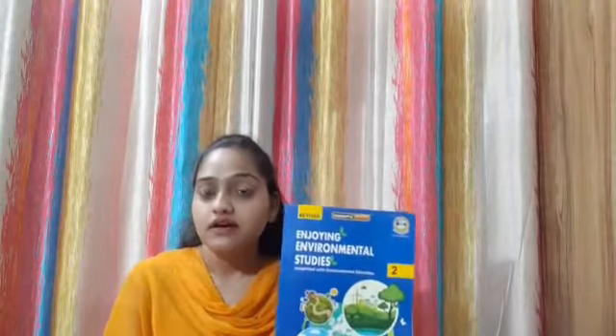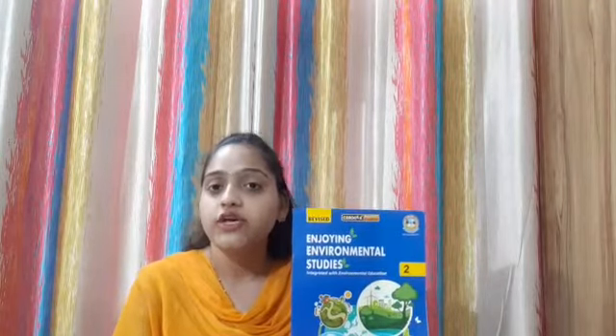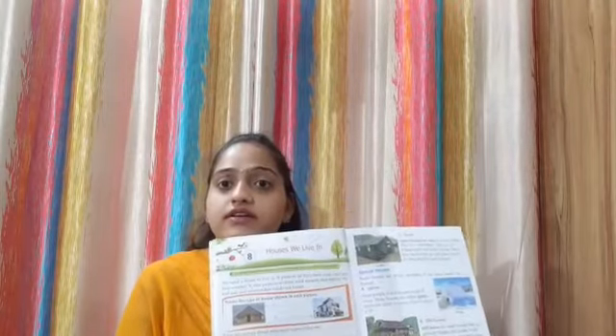This is our E.V.S. book, 'Enjoying Environmental Studies.' And this is our chapter number 8, 'Houses We Live In.' So, let's start our book reading.